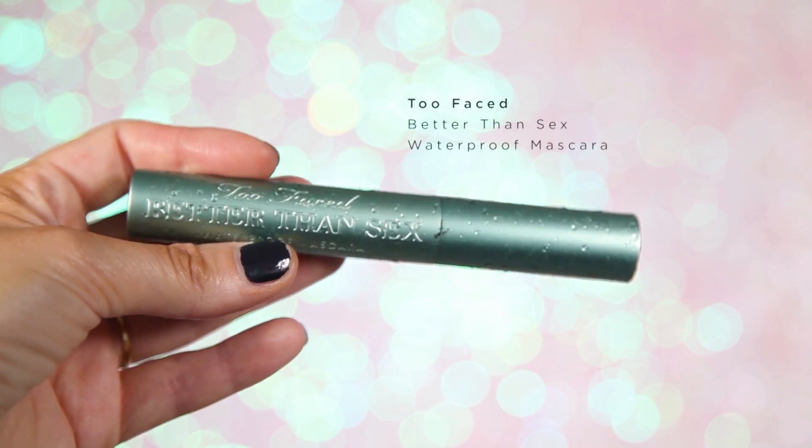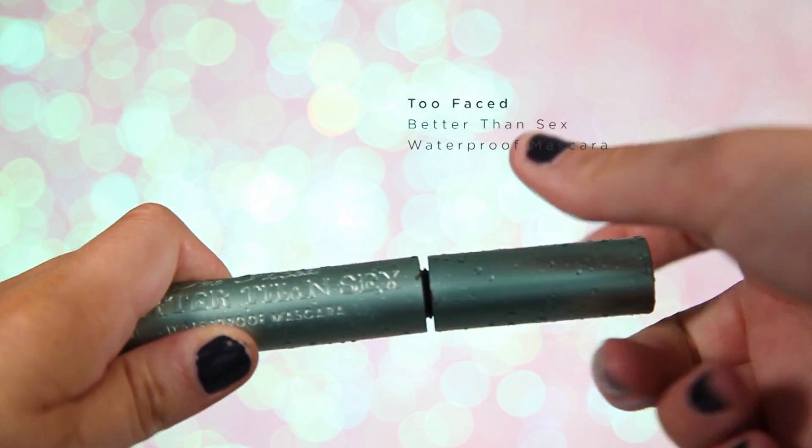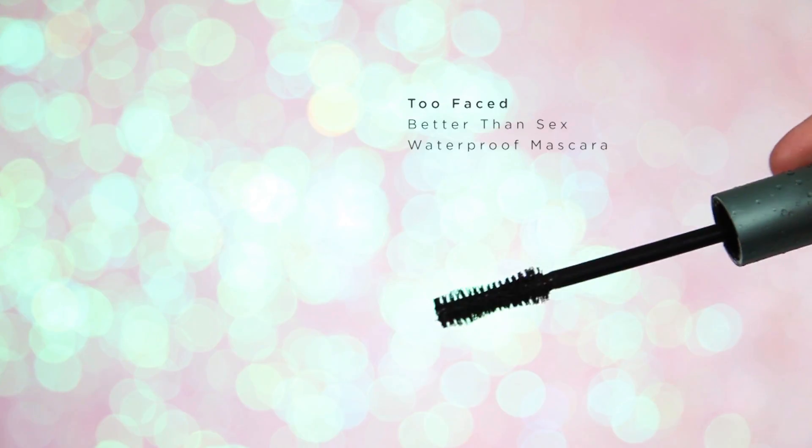For mascara, I'm going to start with the Too Faced Better Than Sex mascara — this is the waterproof version, and I love the packaging. I'm just going to apply this very lightly to the outer corners of my eye, just to give my lashes that more fluttery effect, as we've got another mascara to add in a little while.